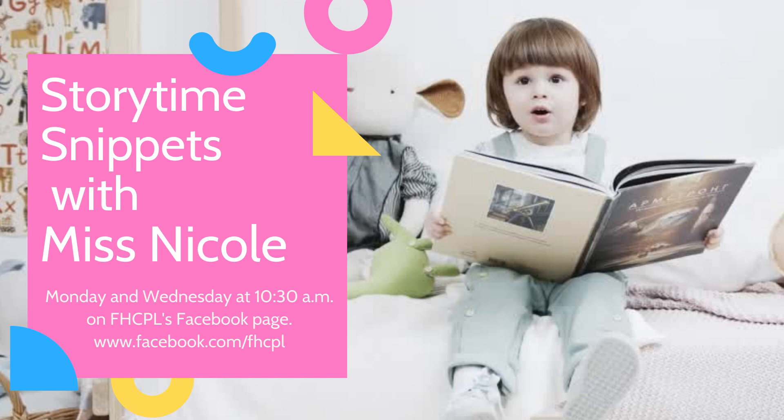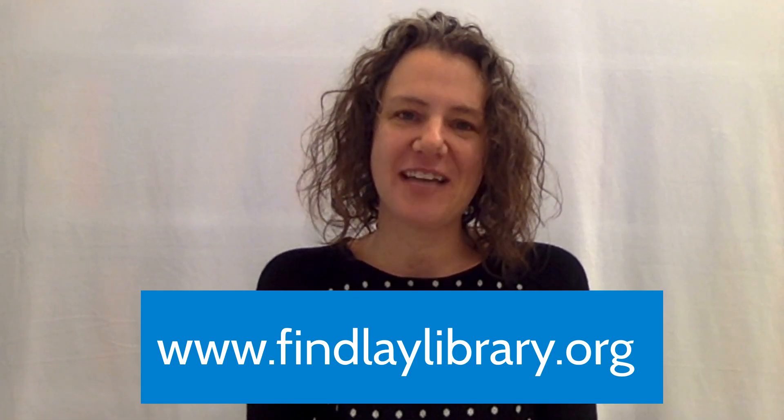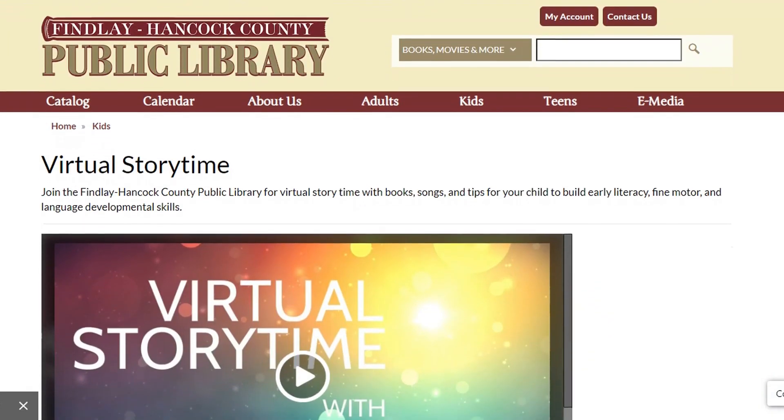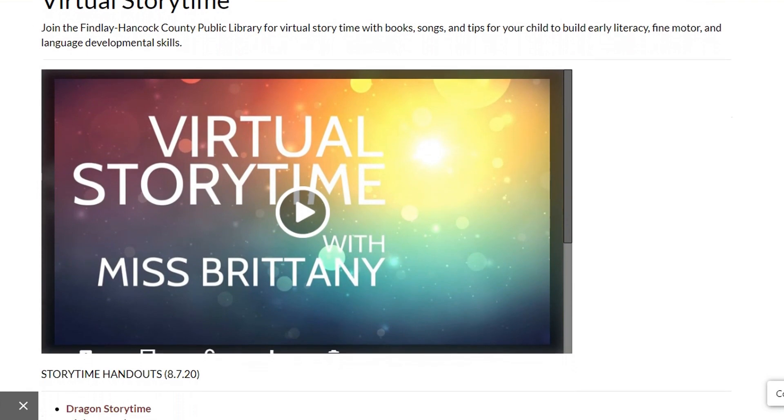Hi friends, I'm Ms. Nicole and thank you so much for joining me today for Storytime. We post Storytime videos to the library's Facebook page every Monday and Wednesday at 10:30 a.m. If you would like more storybook content, stop by the library's website at www.findleylibrary.org where you can find a virtual Storytime page under the kids pull-down tab.